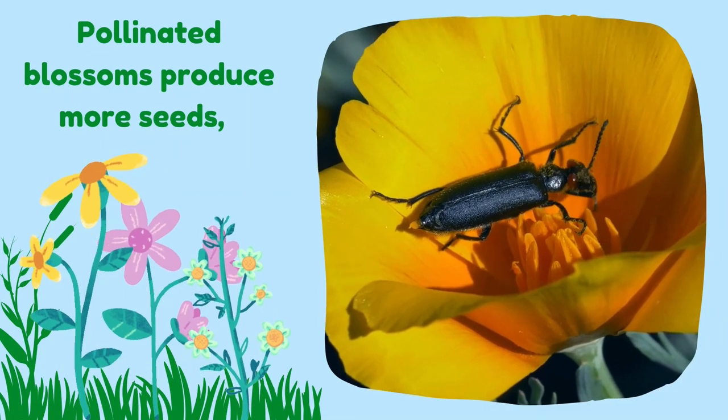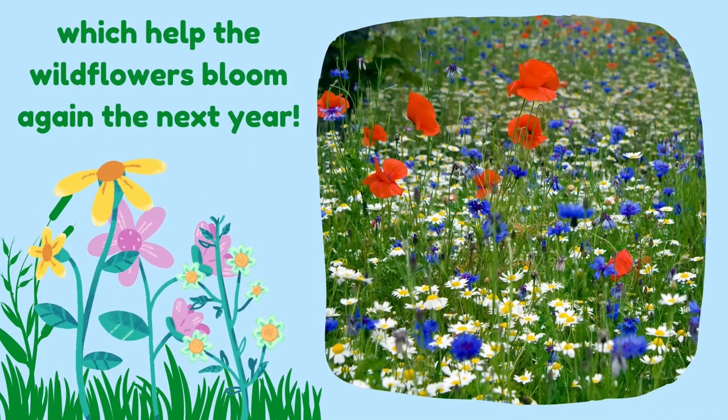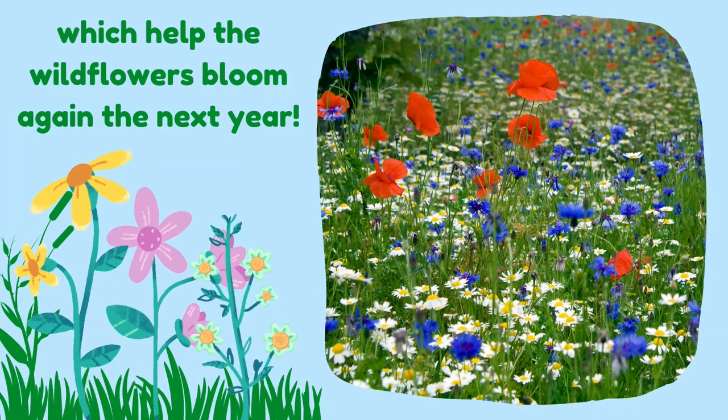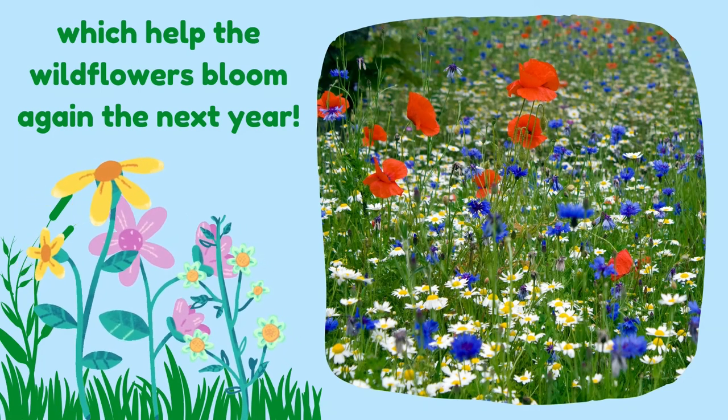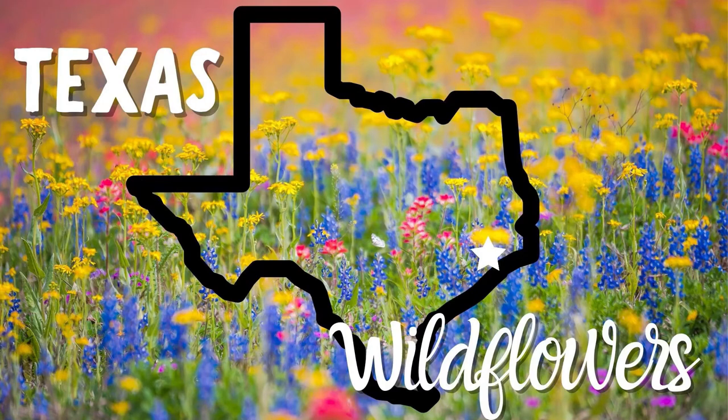Pollinated blossoms produce more seeds, which help the wildflowers bloom again the next year. Now let's learn about some wildflowers that grow in Texas.